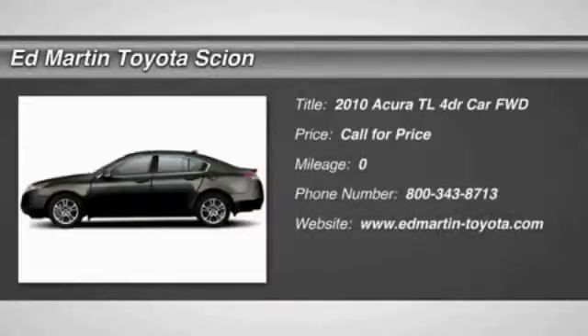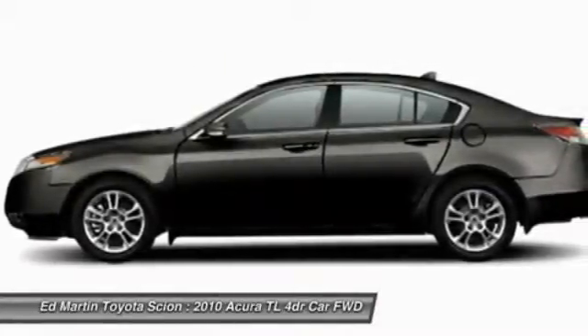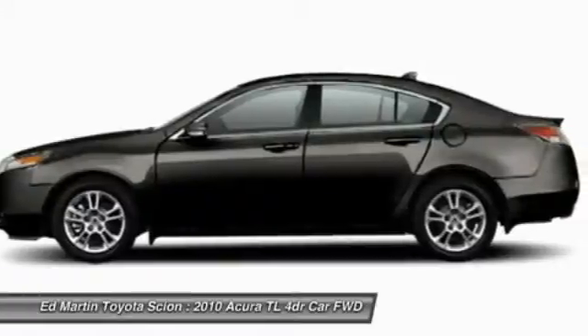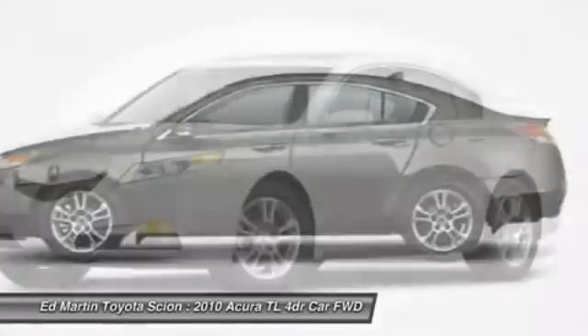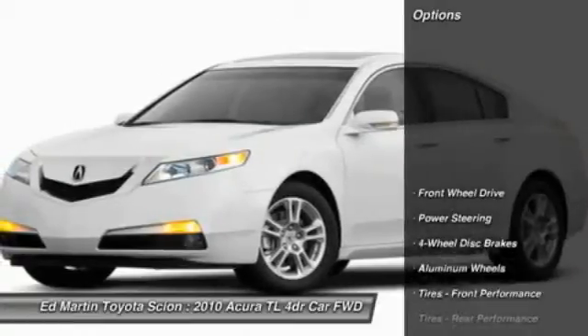The 2010 TL. The Acura TL is a strong choice for people looking for a midsize luxury vehicle. Offering a typically spacious Acura interior, this car is loaded with high-tech features and receives top scores in crash tests. Here are some of this vehicle's great options.